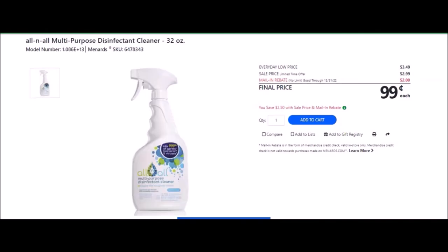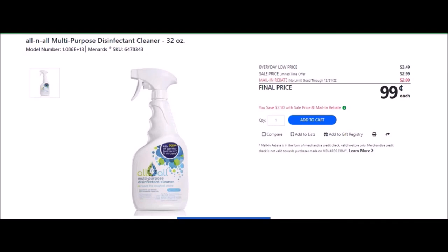We have the all-in-all multi-purpose disinfectant cleaner, 32 ounces — SKU number 6478343. Everyday low price is $3.49. Sell price of $2.99. Mail-in rebate with no limit, good until December 31st of 2022, of $2.00, making the final price $0.99. We have the B4 Fresh Linen Air Freshener Toilet Drops, 2 ounces — SKU number 6477100. Everyday low price is $5.99. Clearance price of $4.49. Mail-in rebate with no limit, good until December 31st of 2022, of $4.00, making these $0.49 each.